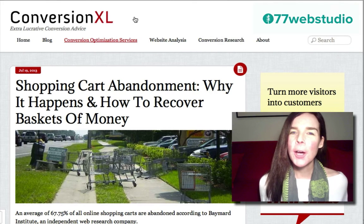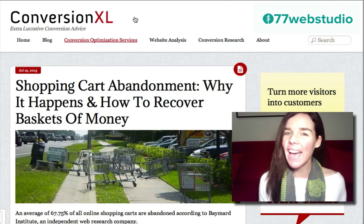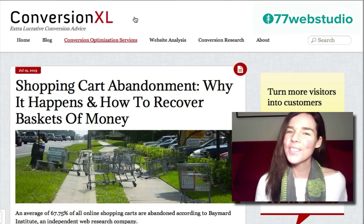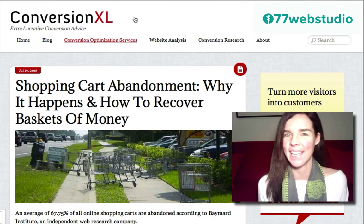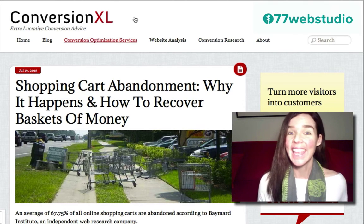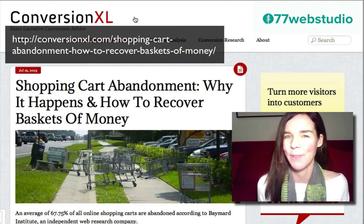Hi everyone, I'm Katrina and in this video I want to go over shopping cart abandonment rates on e-commerce websites. So if you have an e-commerce website, this video is for you. I came across this really great post at conversionxl.com — I'll be sure to leave the link in this video because it's a really helpful, enlightening post about data related to shopping cart abandonment rates.